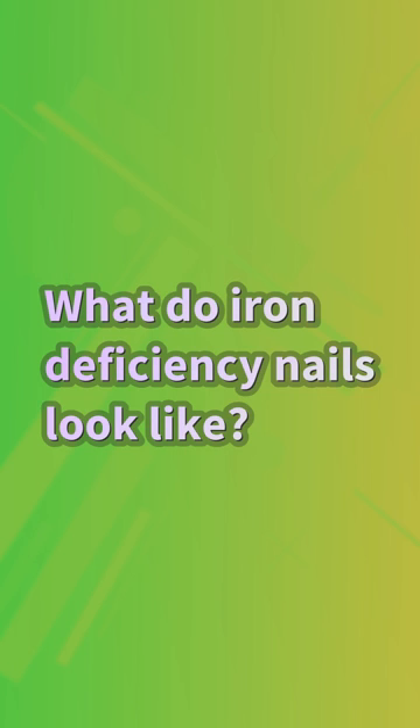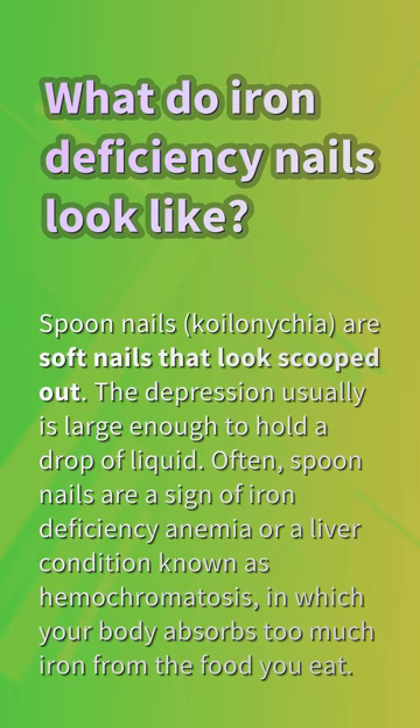What do iron deficiency nails look like? Spoon nails, koilonychia, are soft nails that look scooped out. The depression is usually large enough to hold a drop of liquid. Often, spoon nails are a sign of iron deficiency anemia or a liver condition known as hemochromatosis, in which your body absorbs too much iron from the food you eat.